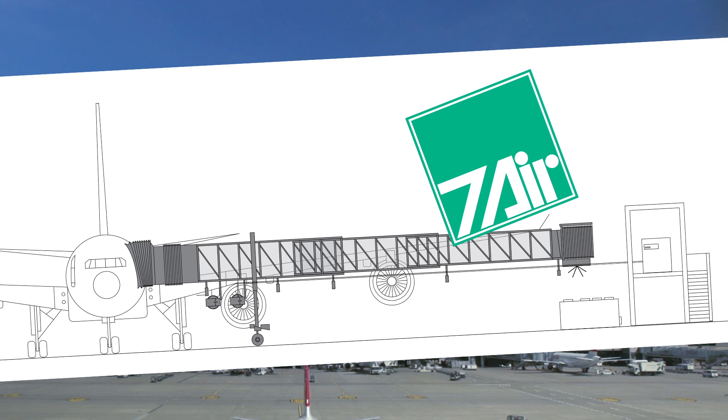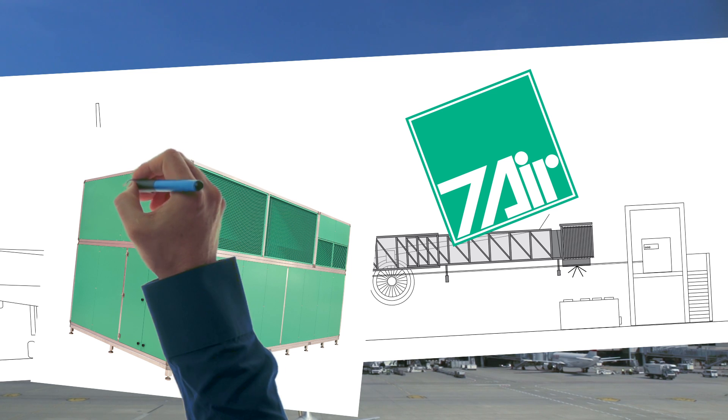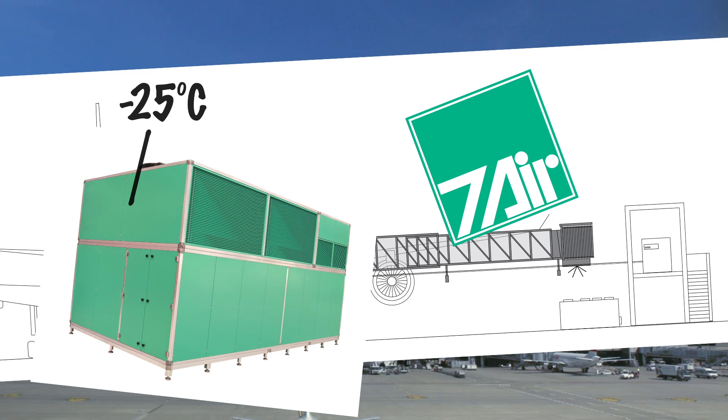They are built in accordance with individual requirements, designed to provide sub-freezing temperatures down to minus 25 degrees Celsius, and well suited to accommodate the full range of hot and humid weather conditions that may prevail.